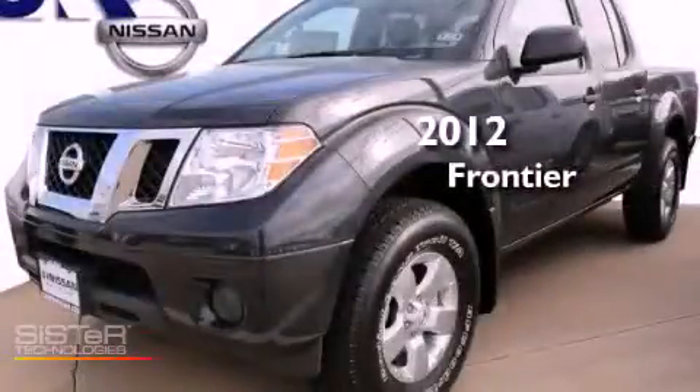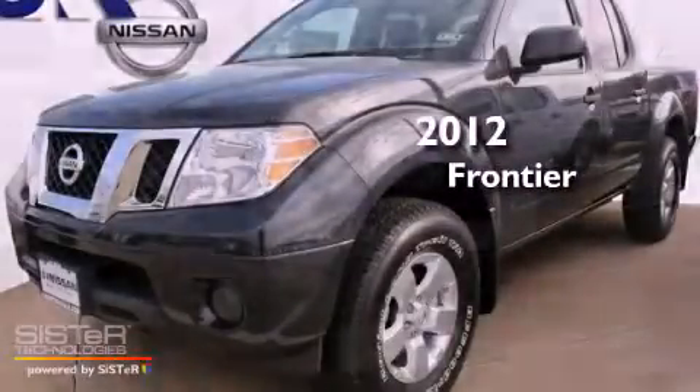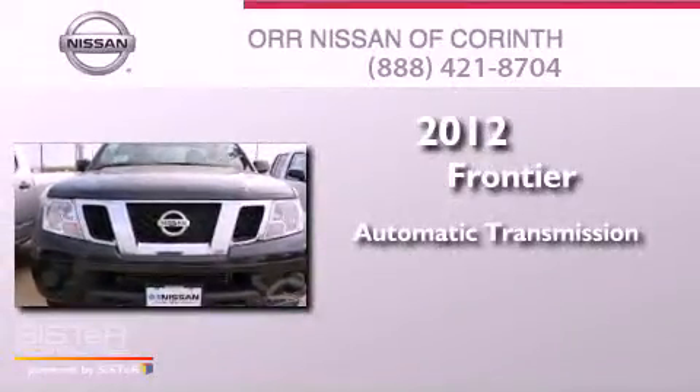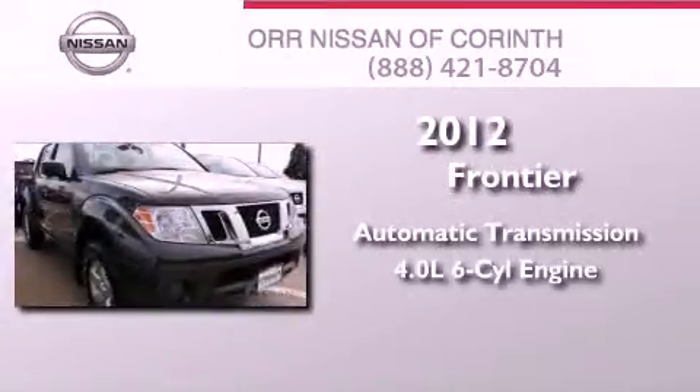This is a brand new 2012 Nissan Frontier. This truck has an automatic transmission and a 4.0 liter V6.